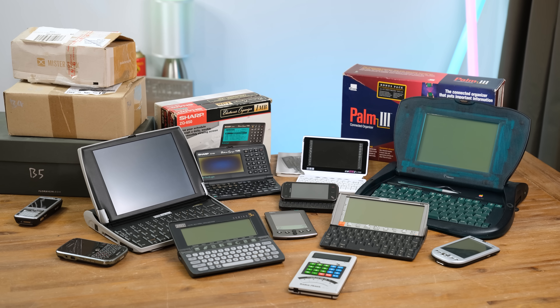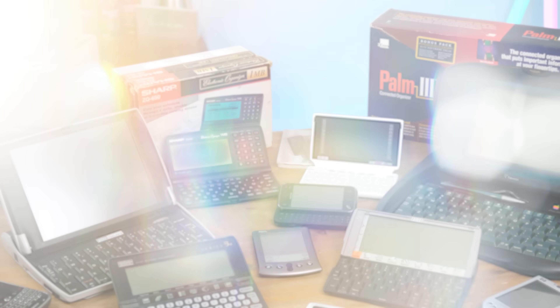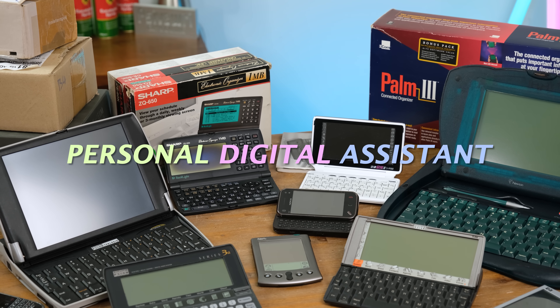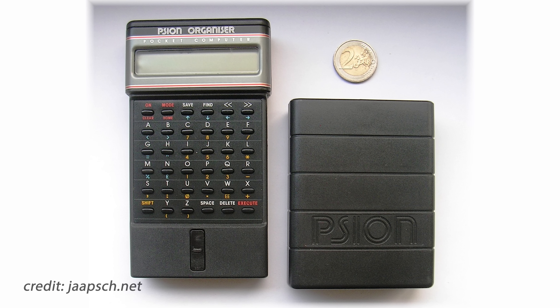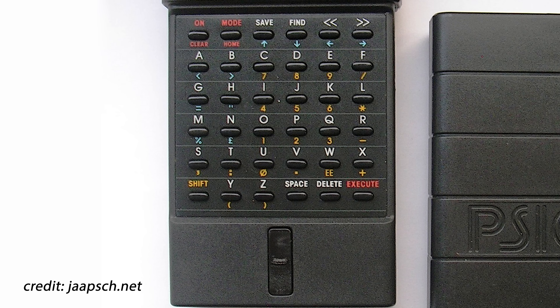Remember PDAs? Well, if you're a young viewer, the answer might actually be no. It just so happens that I've been stockpiling these old devices, so let's open them up and explore some of these now useless bits of tech. But what is a PDA? That acronym stands for Personal Digital Assistant. The early 80s saw a number of different ones, such as the Psion Organizer, which looks like a glorified calculator with a very small display.